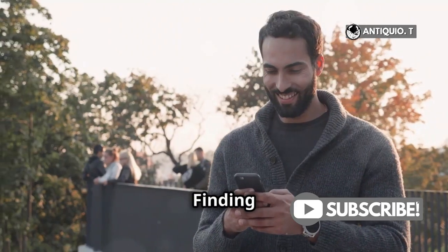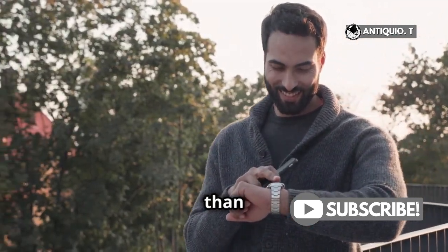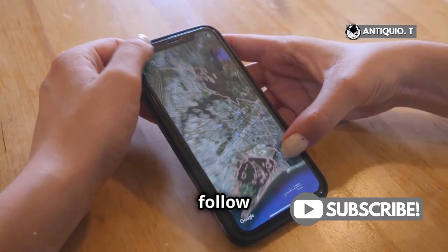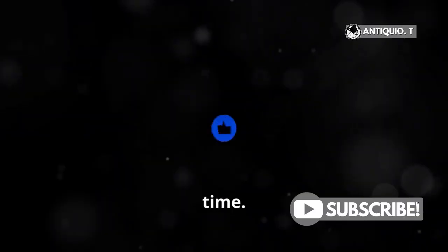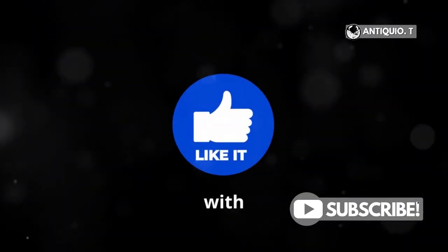And that's it. Finding a lost iPhone 15 Pro Max is easier than you think. Stay calm, follow these steps, and you'll be holding your phone again in no time. If you found this helpful, don't forget to like, subscribe, and share with your friends.